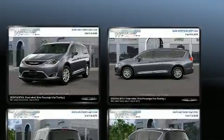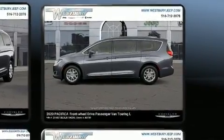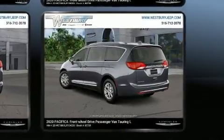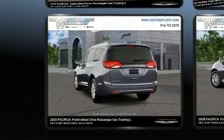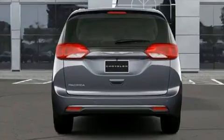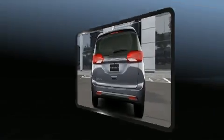Chrysler prioritized practicality, efficiency, and style by including a rear window wiper, adjustable headrests in all seating positions, a built-in garage door transmitter, automatic temperature control, a power rear cargo door, and leather upholstery.